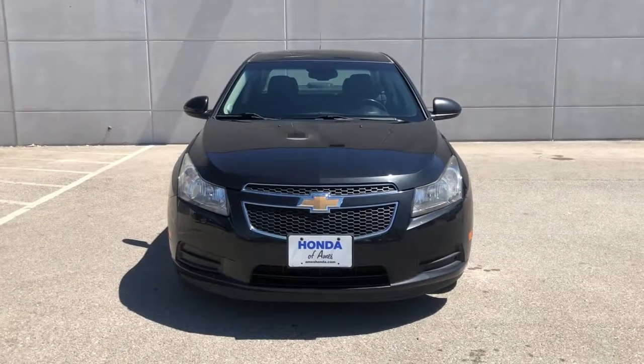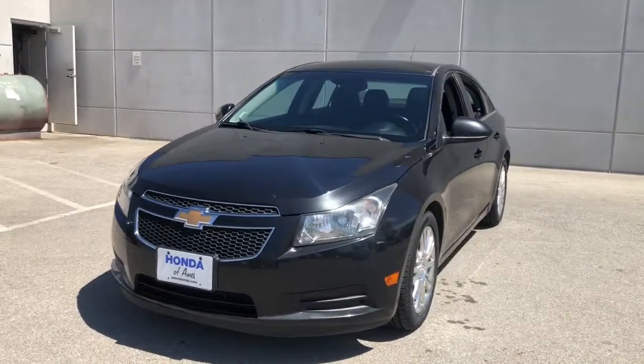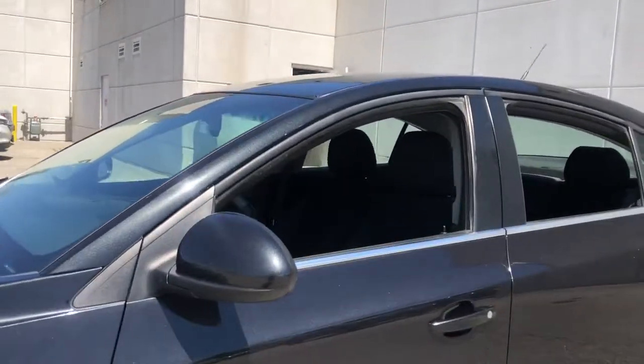Take a moment to check out the 2013 Chevrolet Cruze. With less than 150,000 miles on the odometer, this vehicle stands out from the rest.